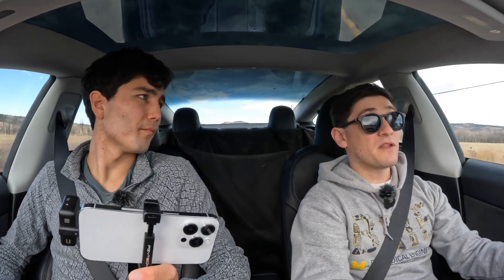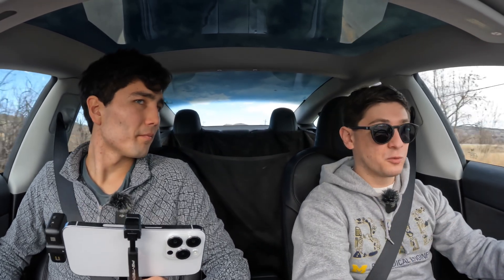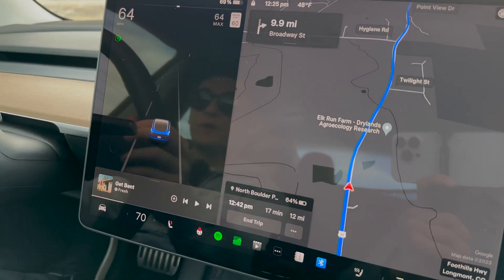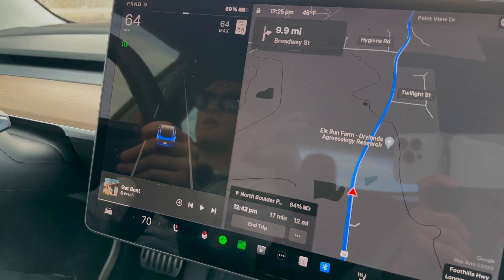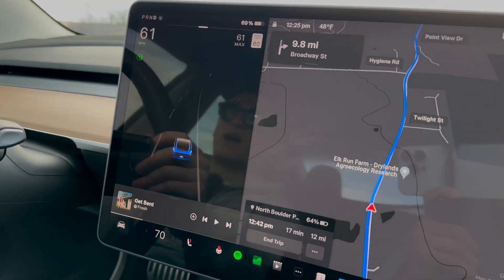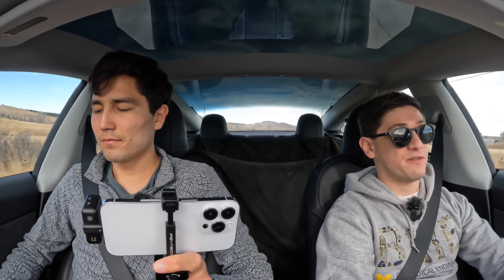This recall is technically a software update that affects over 2 million Tesla vehicles, but it's not without context. Tesla has done software recalls before. This is an official recall in the legal sense, in every sense. However, they're able to resolve this with an over-the-air update — that's the main distinction and why some people might not consider this a traditional recall, but it is a recall, in fact.